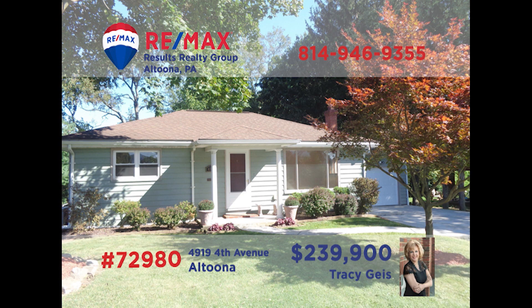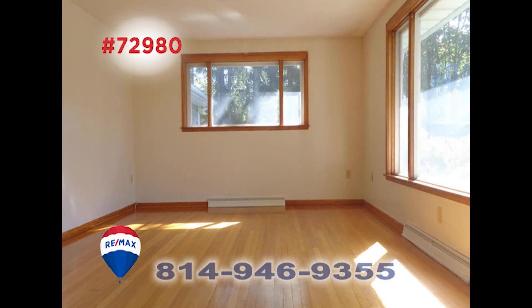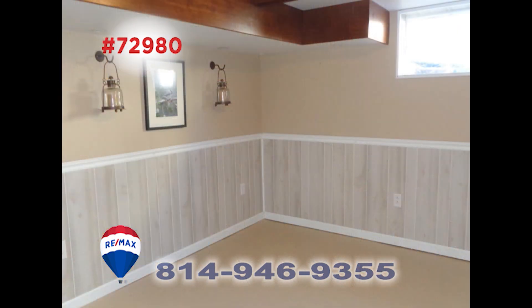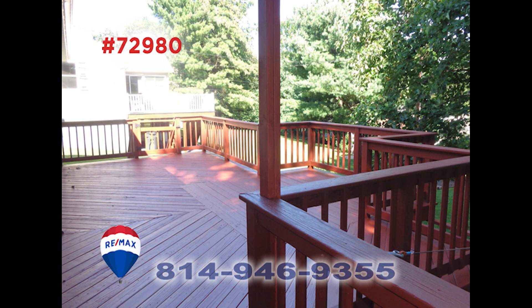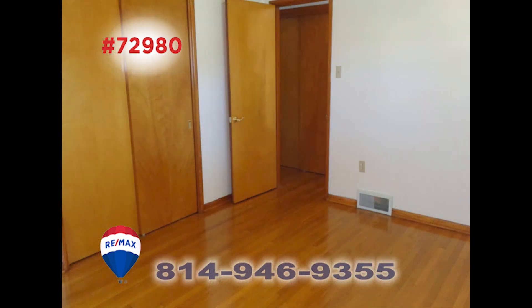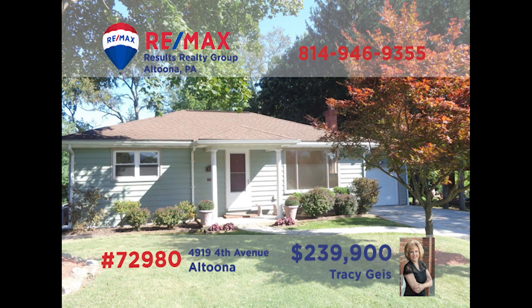Altoona's Highland Park neighborhood is where we'll find this exceptional home, presented by Tracy Geis. Your living room furnishings will look fantastic on these hardwood floors. You'll find an eat-in kitchen with all appliances included. The basement features a family room and laundry area. Enjoy the fresh air out on the deck or in the big backyard. Three bedrooms with hardwood floors and a one-car garage, too. Tracy is ready to give you a tour.